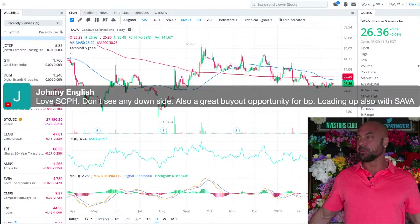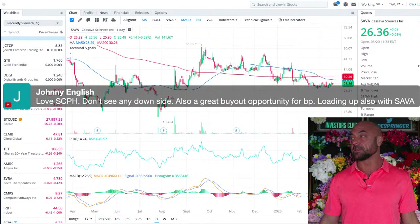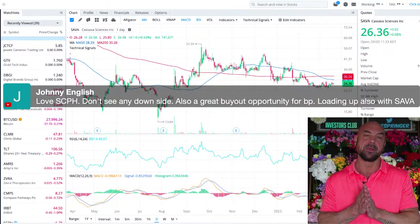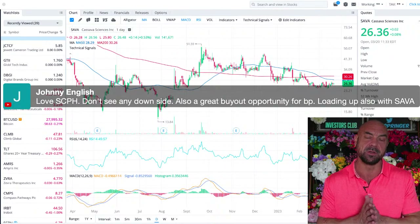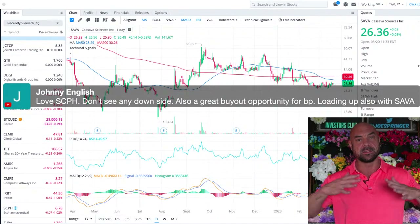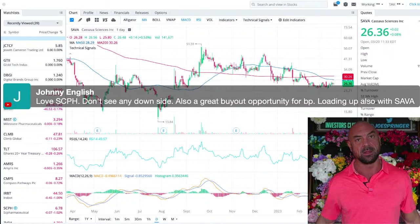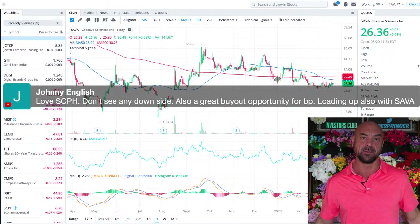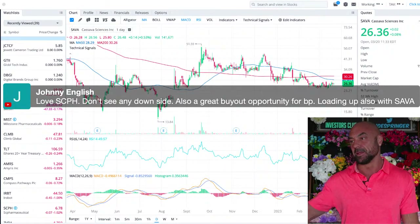Johnny English loves SC Pharmaceuticals — no downside, also a great buyout opportunity. Loading up on Sava too. I think once SC Pharma has proven the market wants it and sales numbers are looking good, they won't need big pharma anymore — and then they'll get bought out.